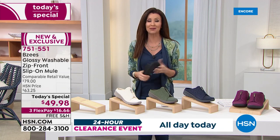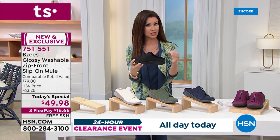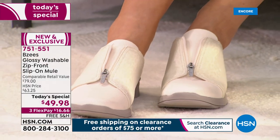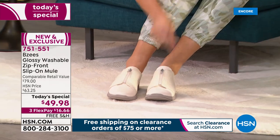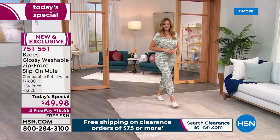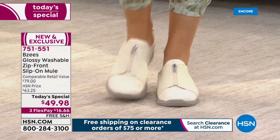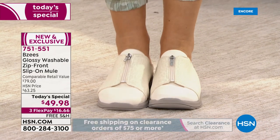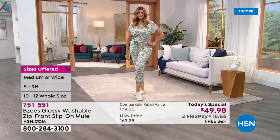You could wear it with a cardigan and jeans, with shorts right now, or even with a little skirt. Because it's a mule, it has that nice ability to transition between different types of clothes. Most of you will just leave it zipped up — it will stretch to fit. We do have sizes five through 12, half sizes available, medium and wide widths. Today and today only, you're saving about $30 off of retail.